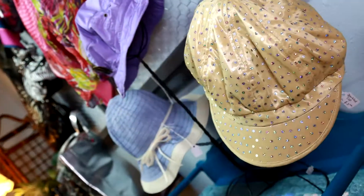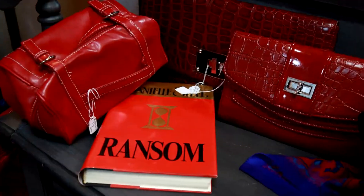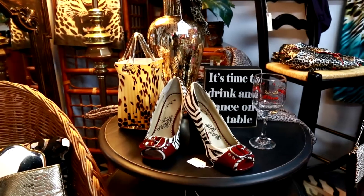We have great vintage finds like hats, scarves, one-of-a-kind handbags, flirty shoes, and unique decor items that are a perfect touch for a ladies' day out.